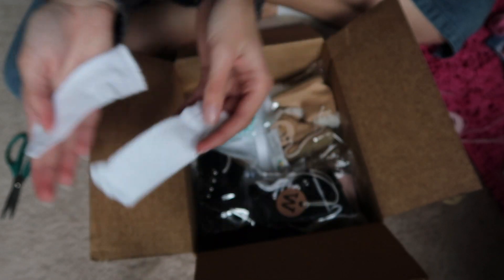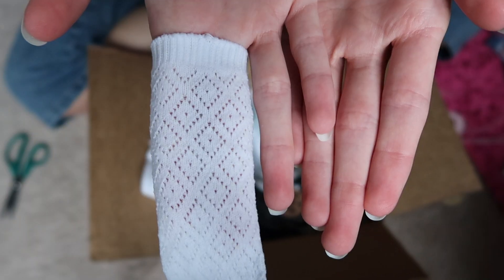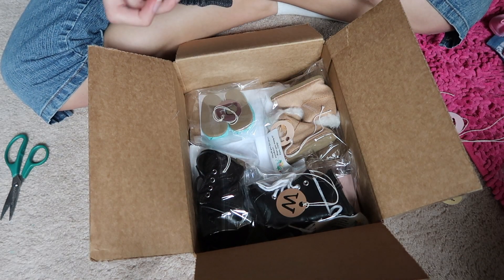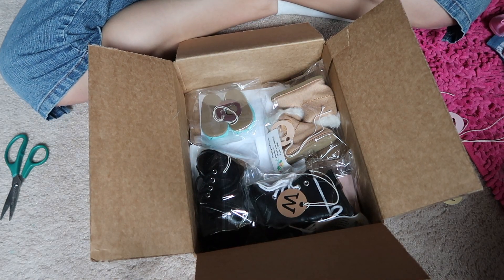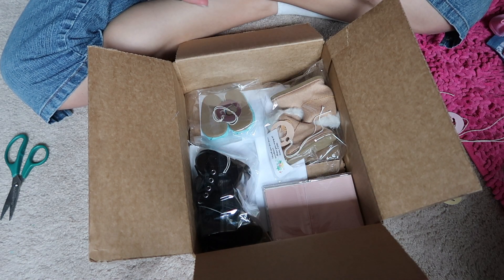The socks have a design pattern in them — it's really cute. I thought those would be cute with like a skirt of some sort. And then I got a bunch of boots.